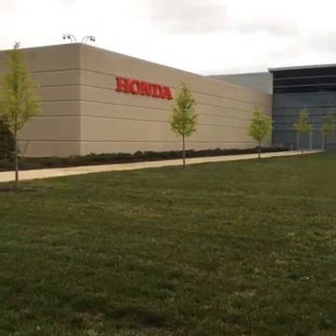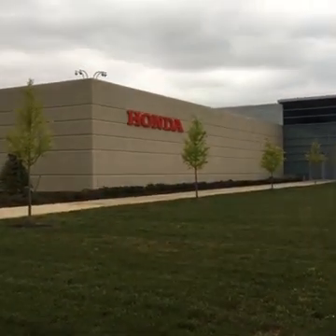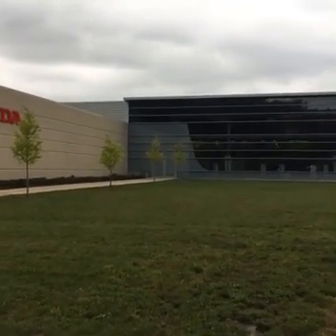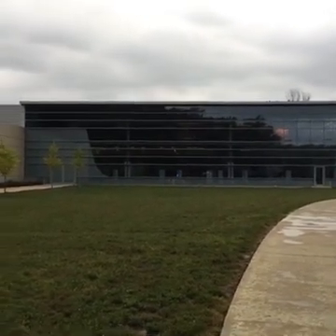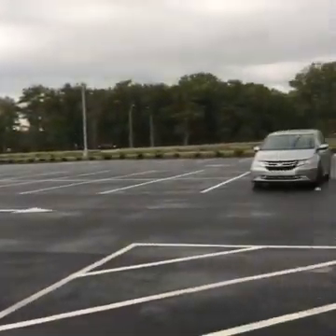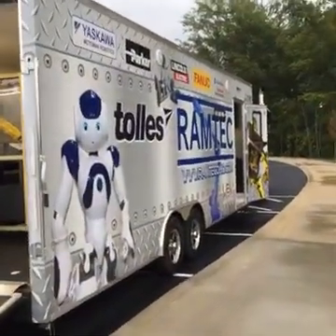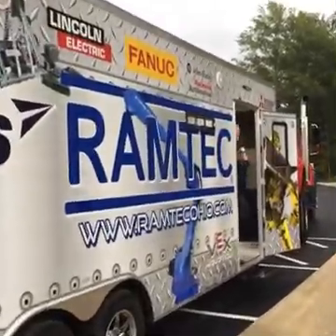What you're looking at right now is the Honda Heritage Center in Marysville, Ohio. It's got a really cool museum of all different kinds of products that Honda makes, and it's also got a lot of engineering and offices attached to it. But in the parking lot is this very interesting trailer that's got all kinds of really cool stuff inside of it, sponsored by a lot of different companies in the area of Marysville, Ohio. And we're going to show you what's inside this trailer right now.